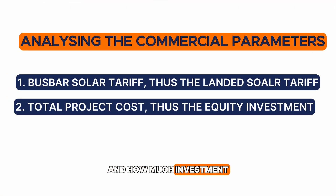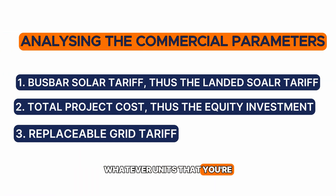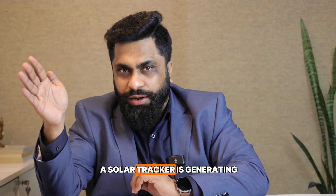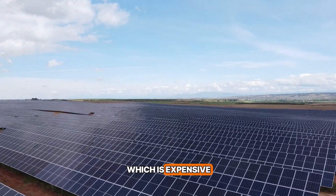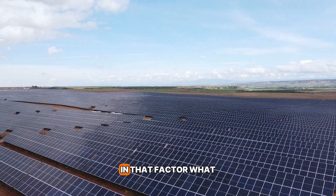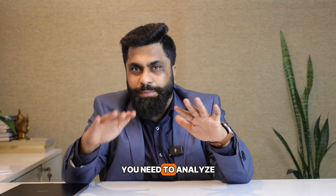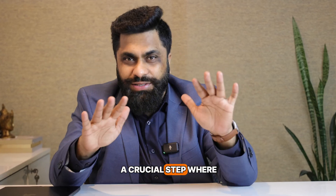The second important commercial parameter is what is the investment — the project cost in both cases — and how much equity investment you are going to make in each. So you have tariff and equity investment. The third critical parameter is the replaceable grid tariff: whatever units you are getting from each technology, what tariff are they replacing? If a solar tracker generates more during peak hours and replaces expensive grid power, that replaceable tariff must factor into your analysis.